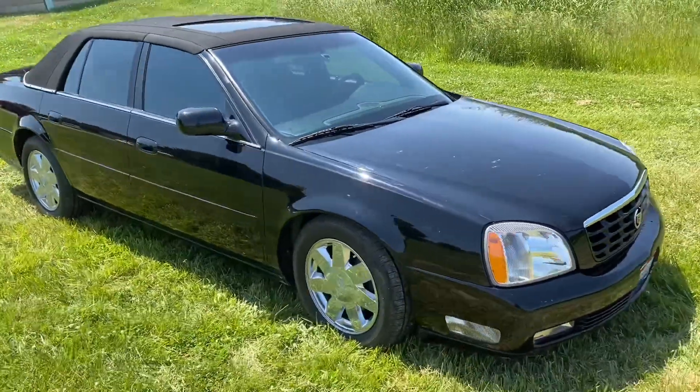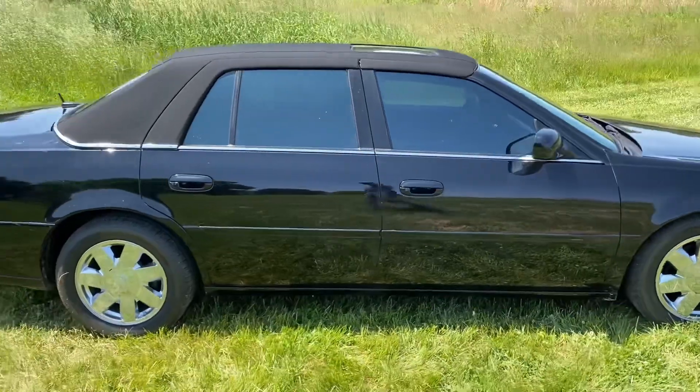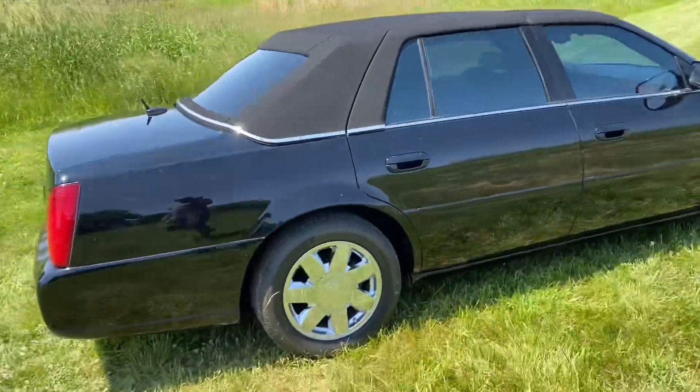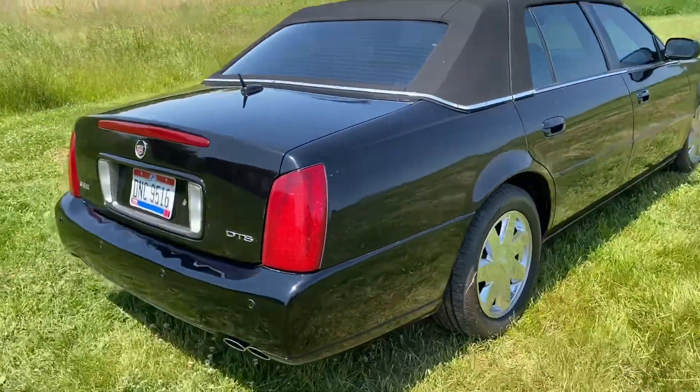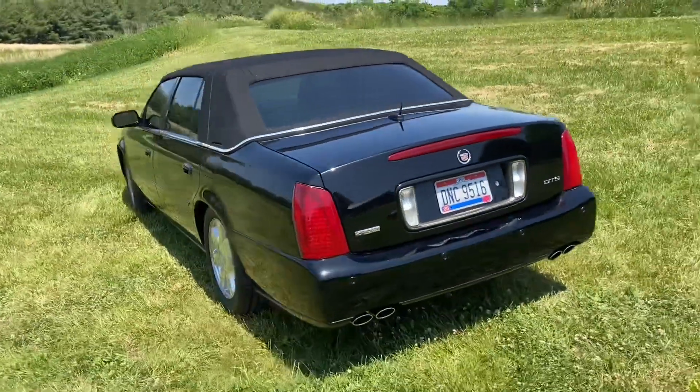It was just babied and taken care of, as you can see. It's like gorgeous black. It's got that vinyl type top — it's not even vinyl, it's like a type of plastic. It used to be vinyl. It's kind of cool.